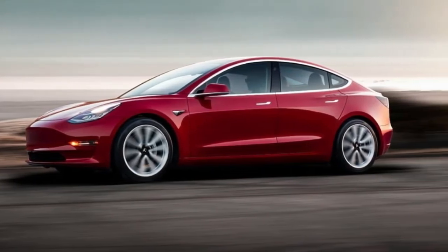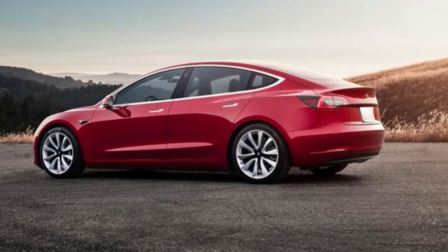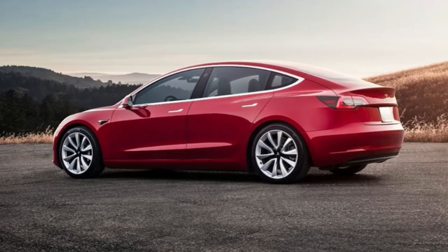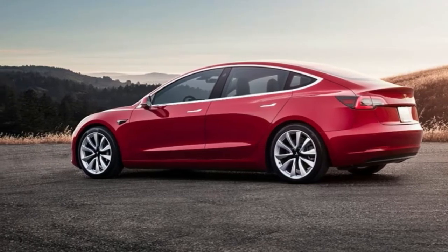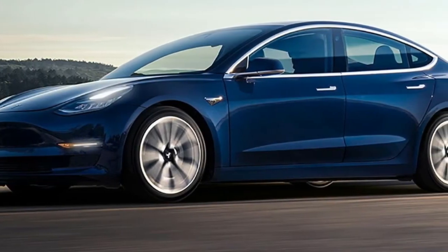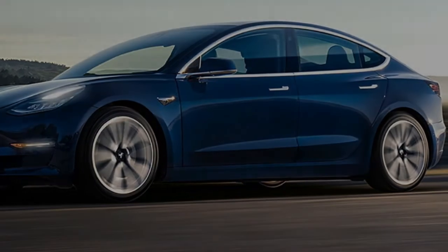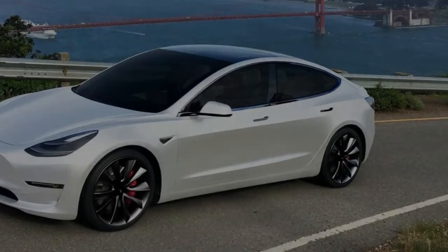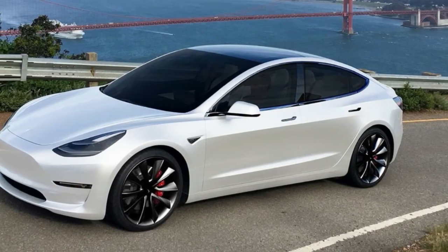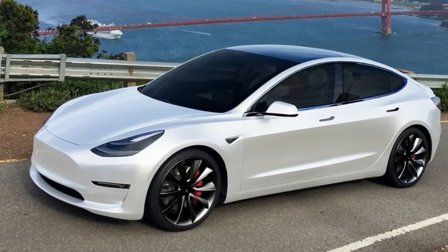He also confirmed that orders for the more powerful variants are now open, adding that the driving feel is amazing. Topping the Model 3 range is the performance trim, featuring 20-inch wheels, a carbon-fiber spoiler, black-and-white interior, and a dual-motor setup. It costs $78,000 including options, but autopilot costs extra. Musk added that it costs about the same as a BMW M3, but claims it's quicker by 15%, has better handling, and will beat anything in its class on the track.